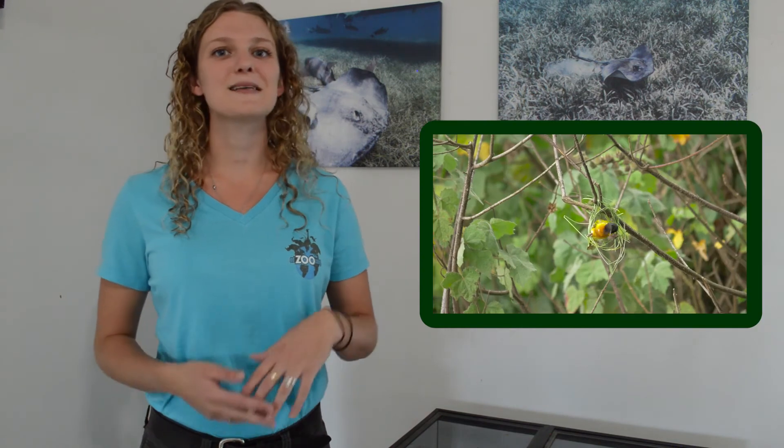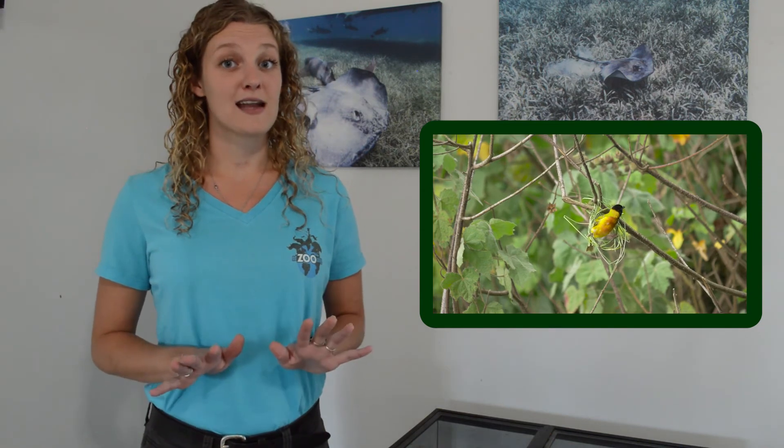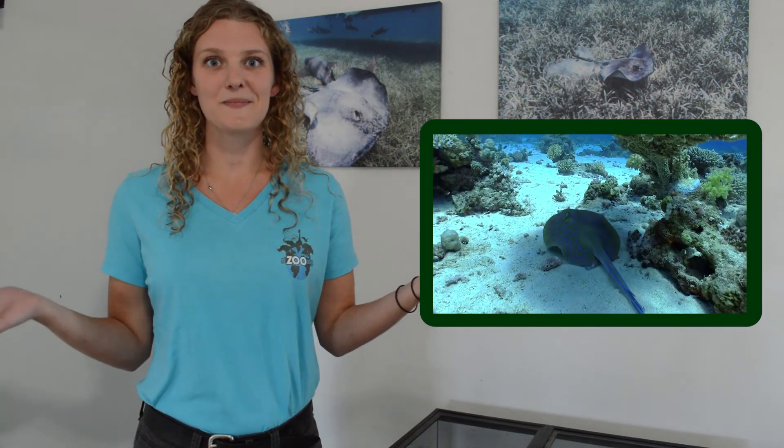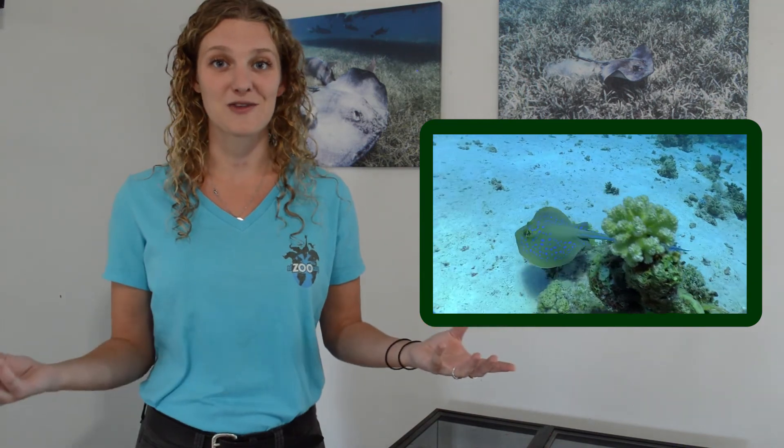Thinking of the birds we mentioned with their beautiful feathers, something that they do is build a nest — somewhere safe to raise their babies and shelter from bad weather. Similar to a bird, we might think of a bat. Bats, as a behavioral trait, fly — they're the only flying mammal in the entire world, which makes them really unique and special. And thinking of our stingray friends here, a behavioral trait of theirs is that they swim, just like all fish — they swim to avoid predators or to follow after their food.